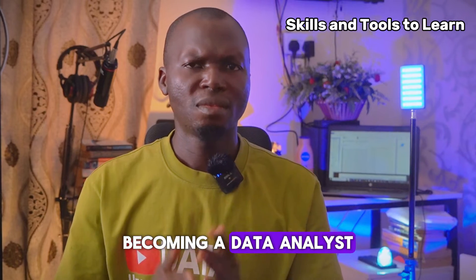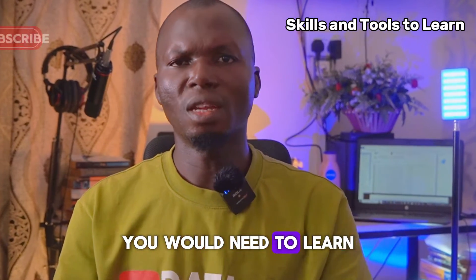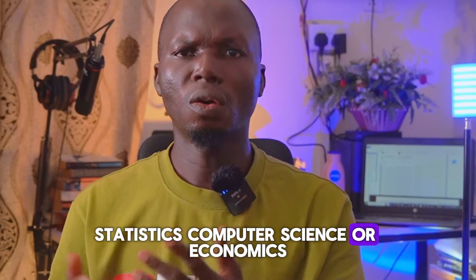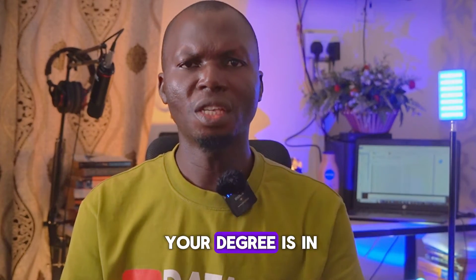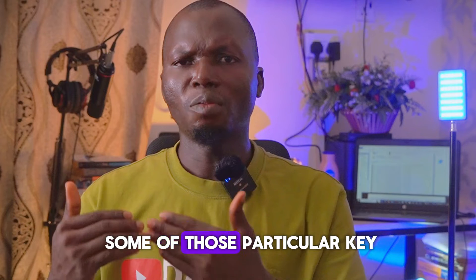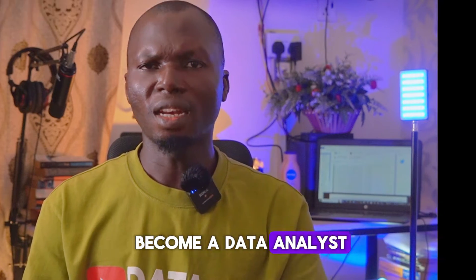To become a data analyst, there are some key skills and tools you need to learn. You can start with a degree in fields like mathematics, statistics, computer science, or economics. But don't worry if your degree is in something else — many people switch careers to become data analysts without prior knowledge about data. Let's look at some of those key technical skills you need.